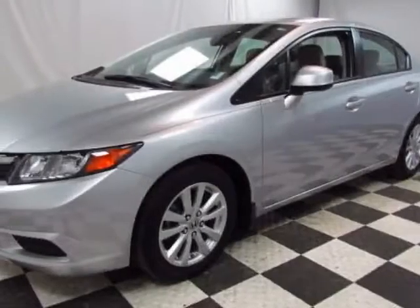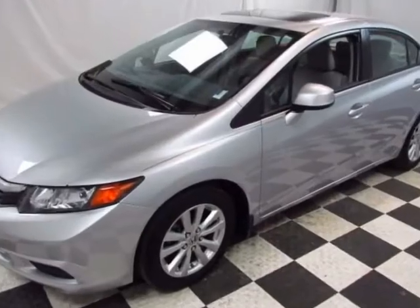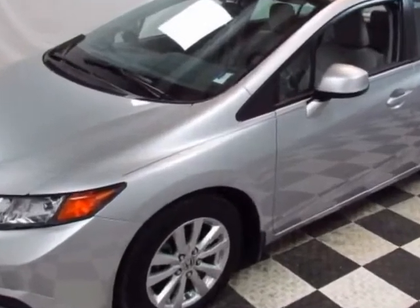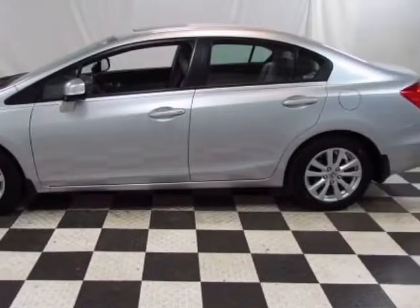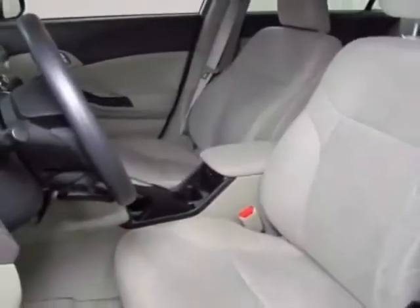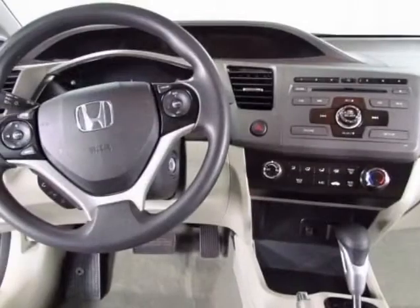Take a look at the certified pre-owned 2012 Honda Civic. Carfax has certified the Civic as having one owner. This Civic has just under 9,500 miles. This vehicle gets an estimated 28 miles per gallon in the city and an estimated 36 on the highway.